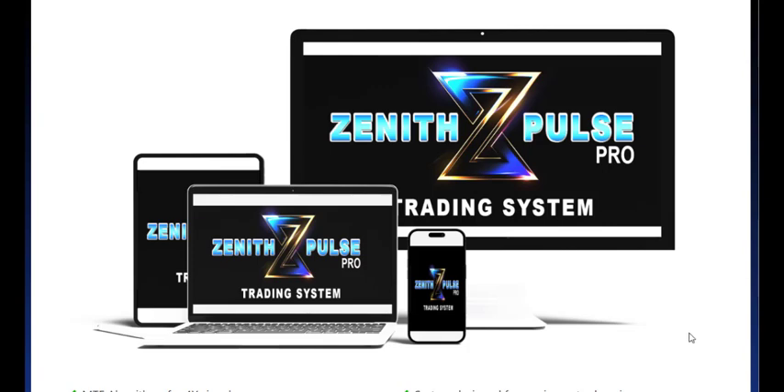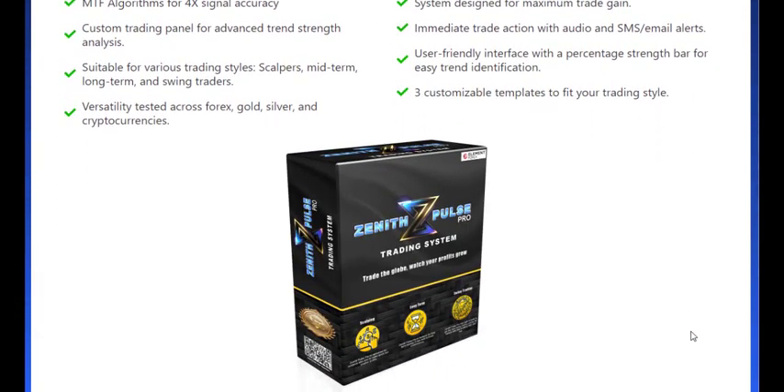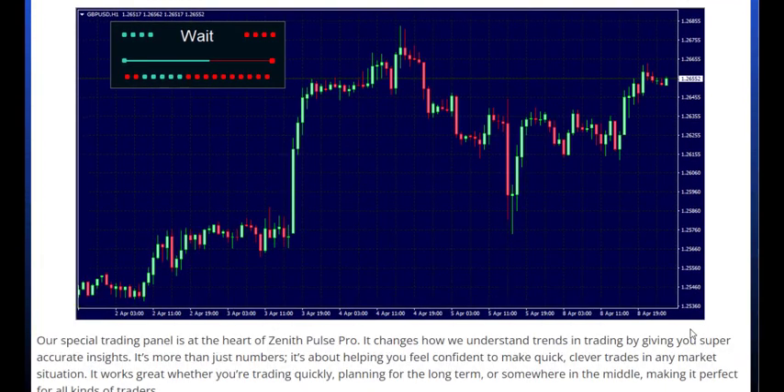The introduction of its new multi-time-frame algorithms means signals that are four times more accurate than conventional indicators. This enhancement provides traders with the confidence to make well-informed decisions on when to make their moves.